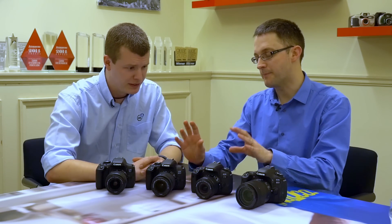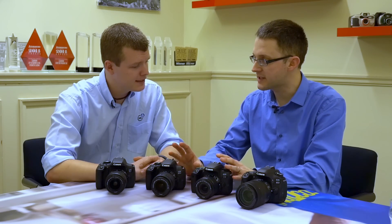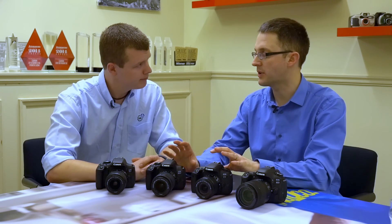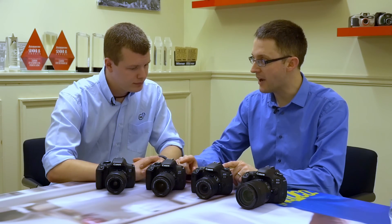We've also got a 45-point all cross-type AF system on both cameras, sensitive to f/8. So if you're using converters, you can still get the AF system to work, which is brilliant. It also has Dual Pixel CMOS AF.